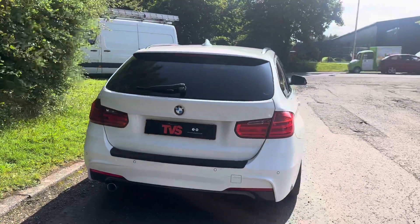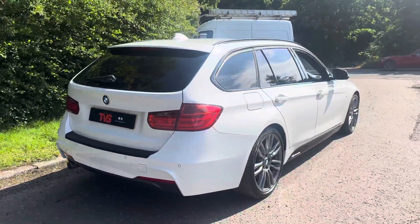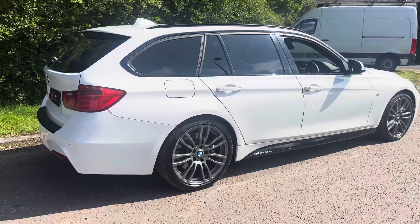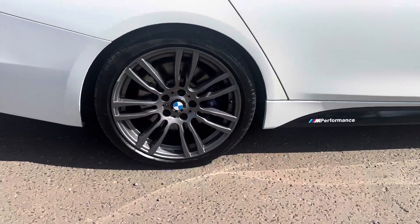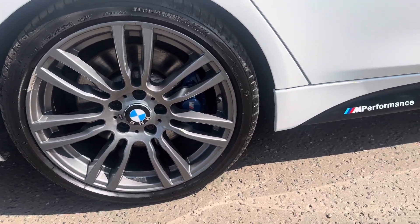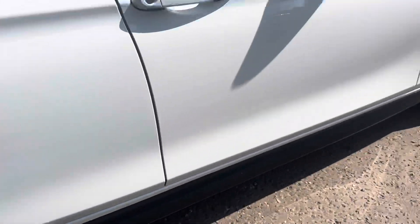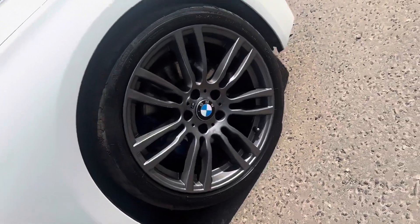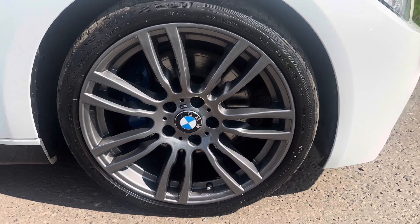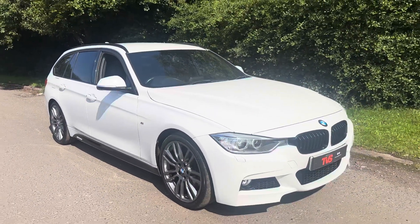It comes with the two keys it left the factory with. Being an M Sport Plus, it's a super desirable specification. It's got the 19 inch 402 M alloy wheels finished in a lovely shade of gunmetal grey. We've also got the enlarged blue brakes — even bigger on the front — I think they're 370mm discs, so they do stop you on a sixpence. We've got the Xenon headlights round the front.